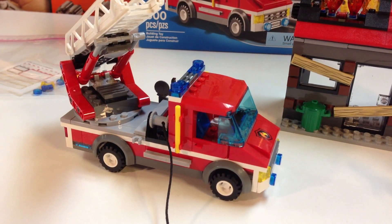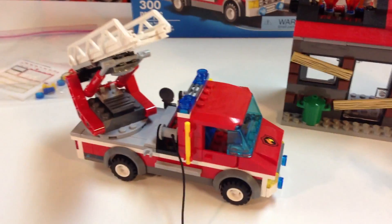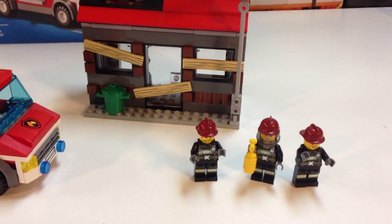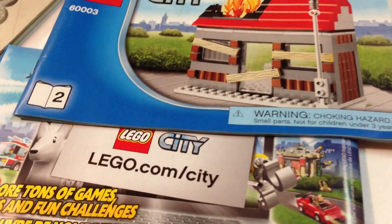This set is for ages 5 to 12, so it's a relatively simple build — 300 pieces. You build the fire truck, this abandoned building, and you get three figures. You also get two instruction manuals.